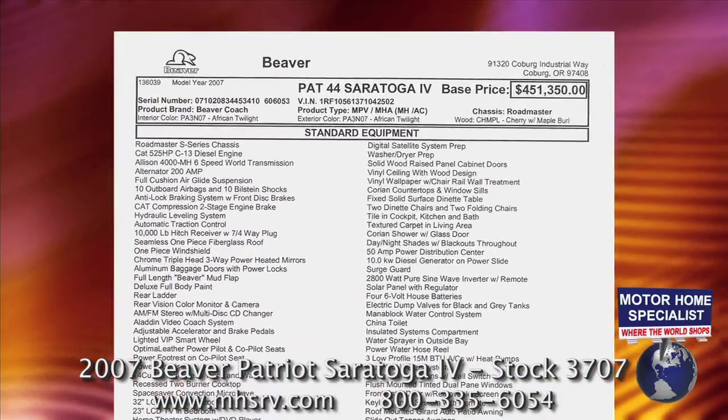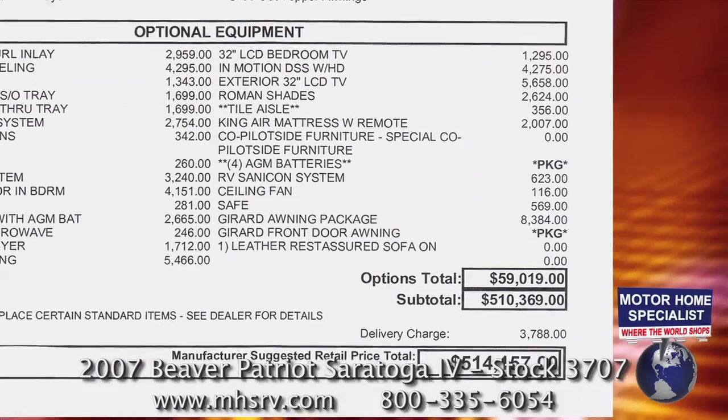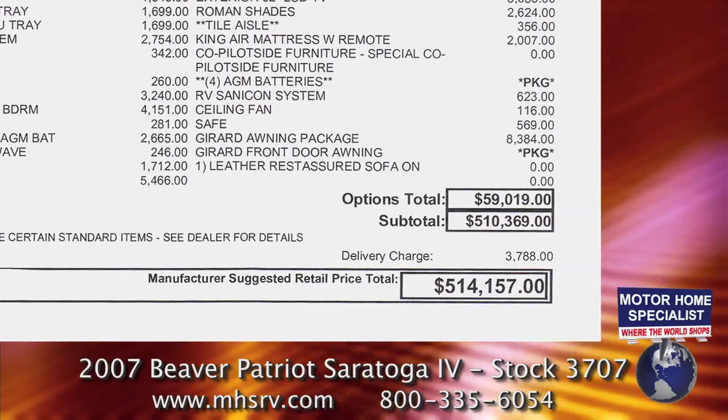This unit new had over $59,000 in options with an original window sticker of $514,157.